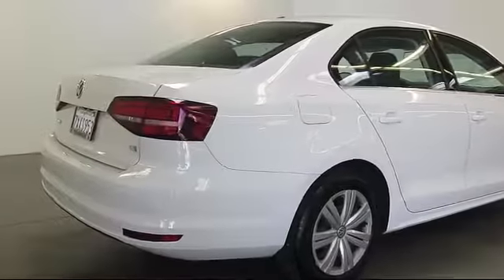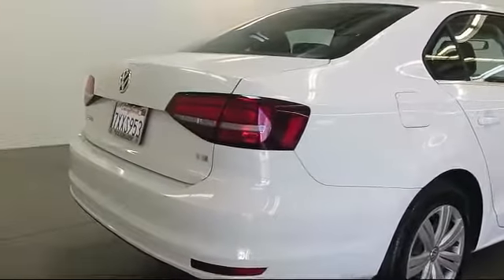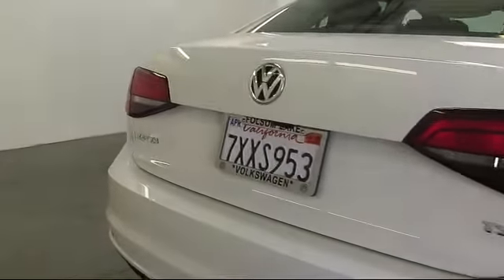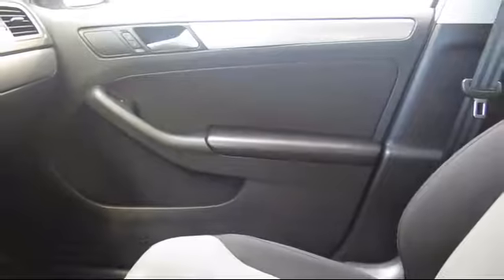Only the best trade-ins and purchased vehicles make it through our rigorous inspection process. Our sales and service team is dedicated to providing an unparalleled level of customer service to answer any questions that come to mind.